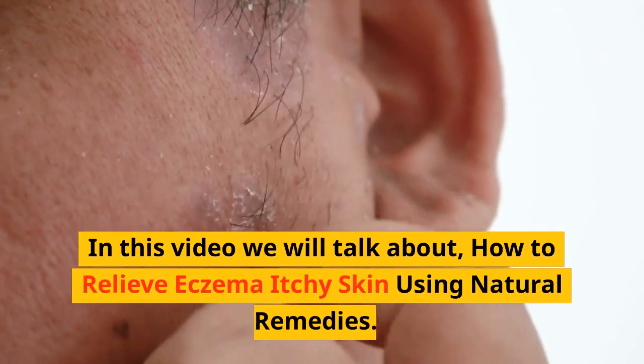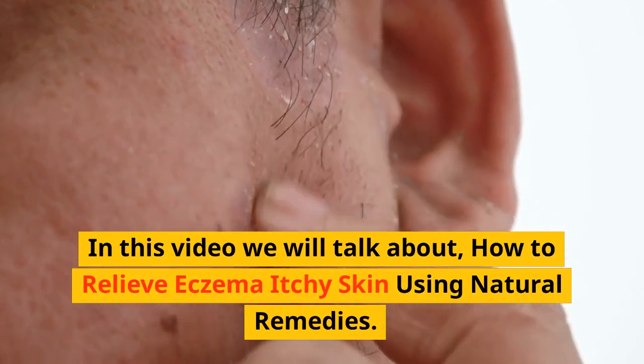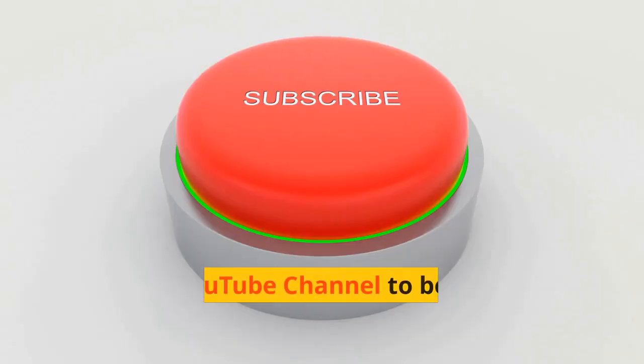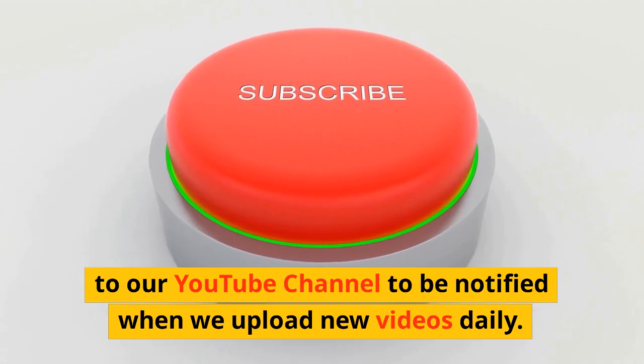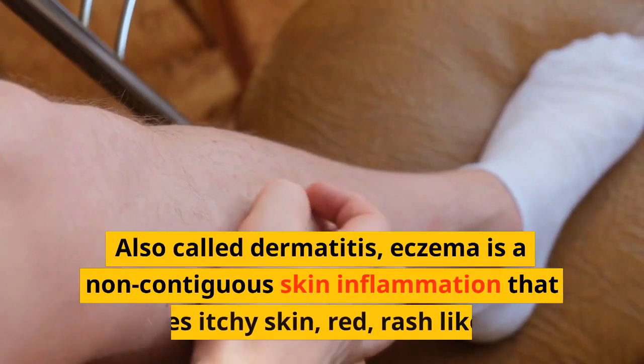In this video we will talk about how to relieve eczema itchy skin using natural remedies. Don't forget to like, share and subscribe to our YouTube channel to be notified when we upload new videos daily.